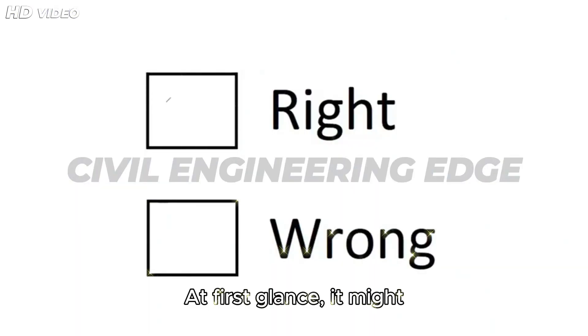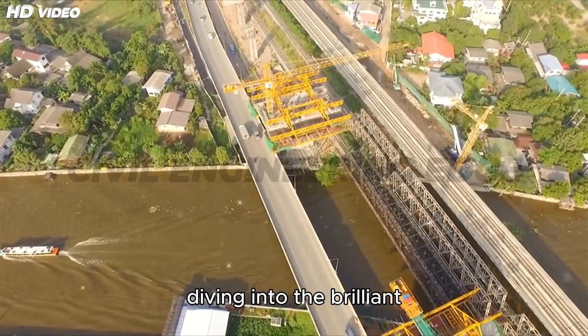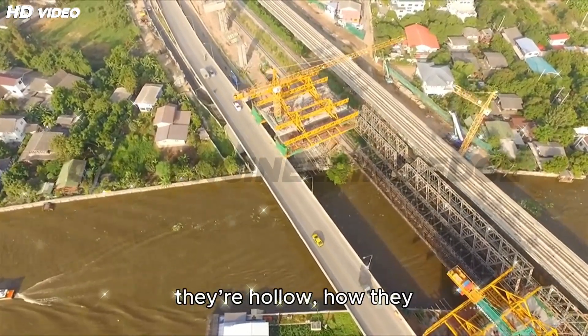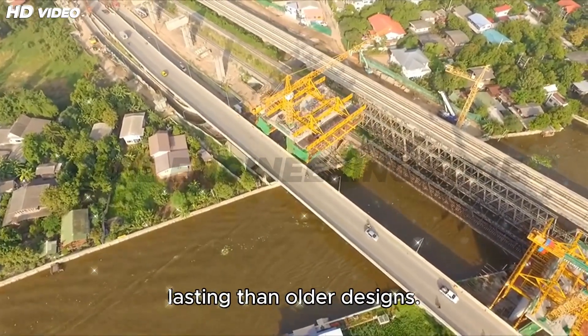At first glance, it might seem like a way to cut corners, but the truth is far more impressive. In this video, we're diving into the brilliant engineering behind box girder bridges — why they're hollow, how they resist bending, and what makes them stronger, lighter, and longer-lasting than older designs.